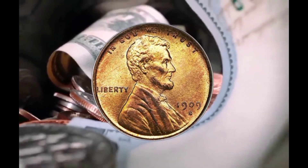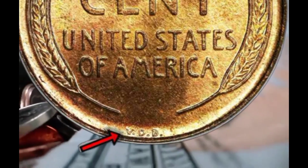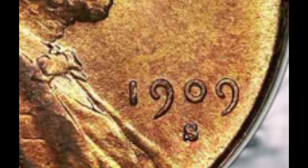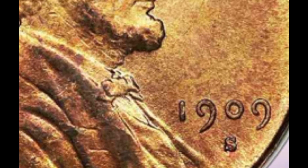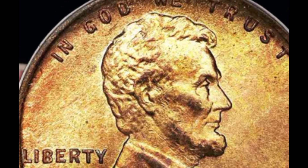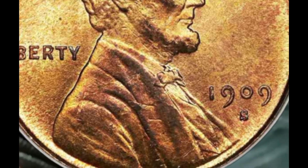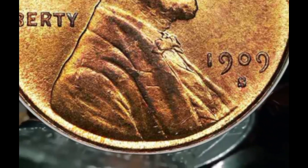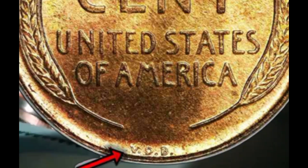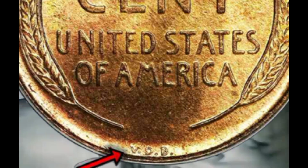Here is the 1909 S VDB penny, graded by PCGS at Mint State 67 Red — a $94,000 penny. This coin is highly valuable because they only produced 484,000 of these coins and it has an extremely high grade. You want to look for the 1909-S date on the front with the S mint mark, and on the reverse at the bottom make sure you have the VDB initials — those are the designer's initials.